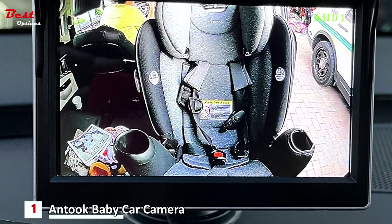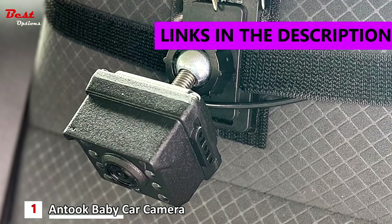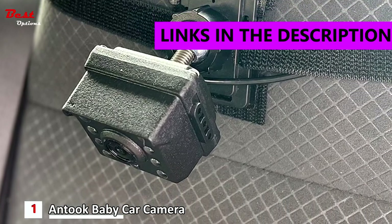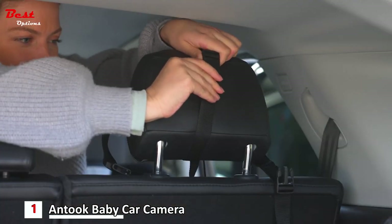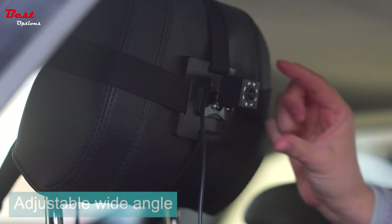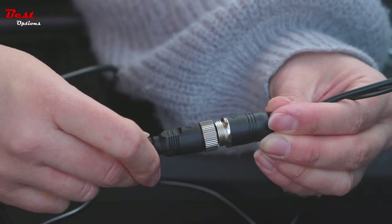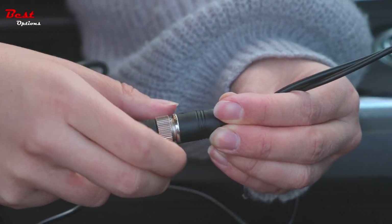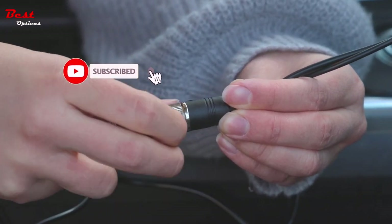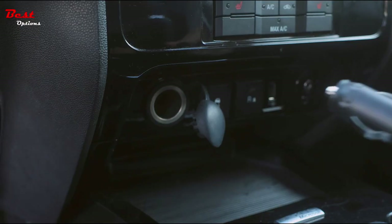The Antec Baby Car Camera is an advanced and affordable solution for keeping an eye on your rear-facing baby while driving. Priced at a reasonable $60, this innovative camera offers impressive features to ensure your baby's safety and peace of mind. Featuring an adjustable wide angle, the Antec Baby Car Camera allows you to customize the viewing angle according to your preference and the positioning of your baby's car seat, ensuring a clear and comprehensive view while on the road.